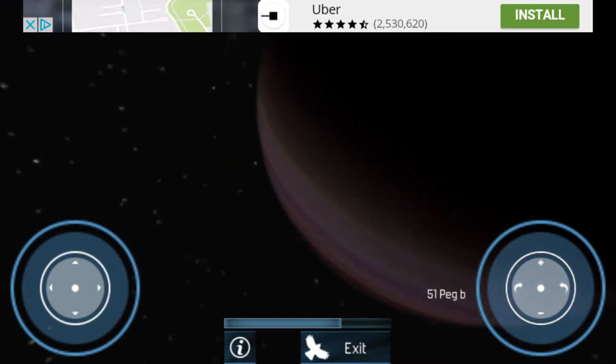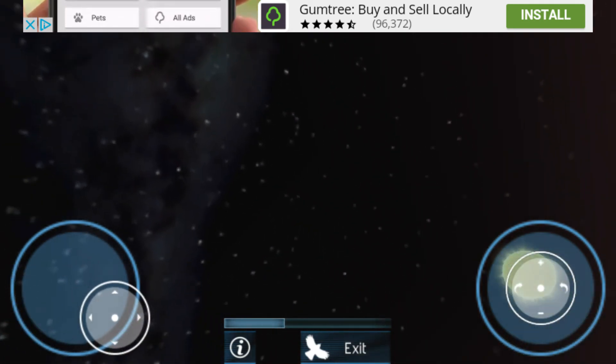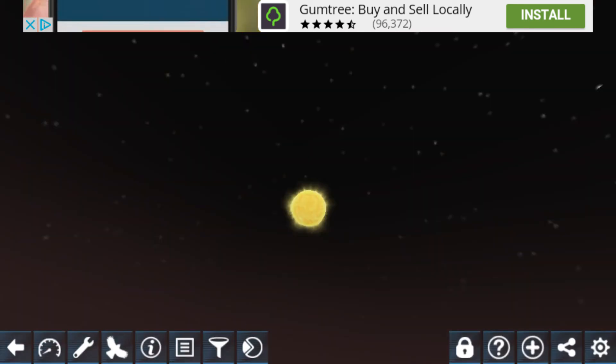Let's go inside more. There's its atmosphere, but you can't see water. And there's its star. Just ignore the advert on top. Anyways, please comment, like and subscribe for more videos and more Exoplanet episodes.